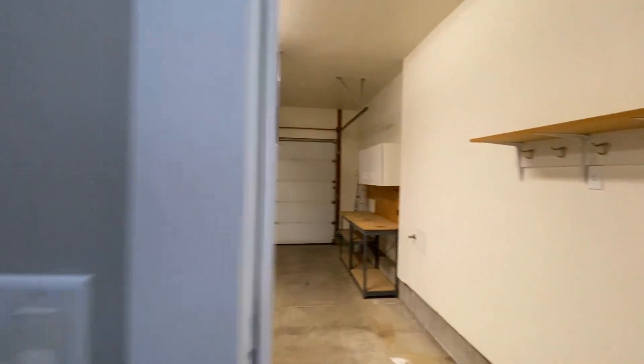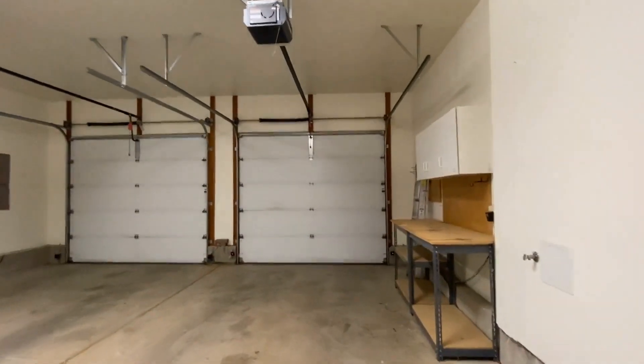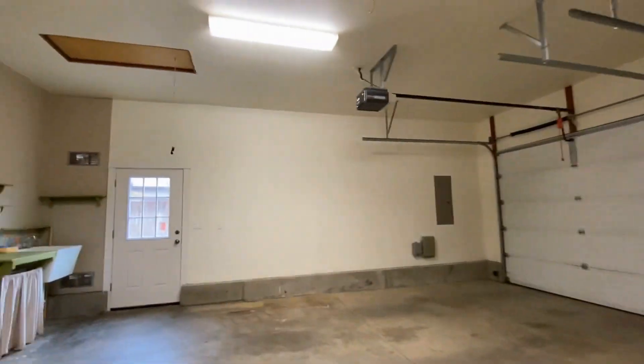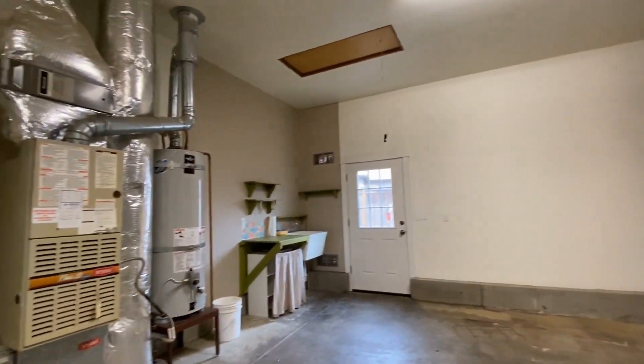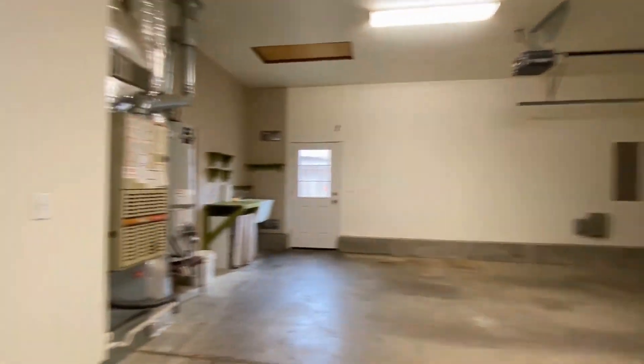Right off of this space we have a nice utility closet with lots of storage space. Then through this door we have the garage, with nice cabinet space, a door that leads to the backyard, a little utility sink, and another great space in this home.